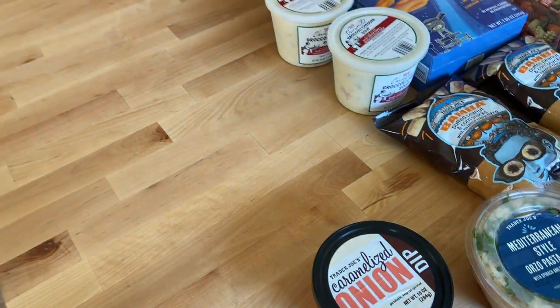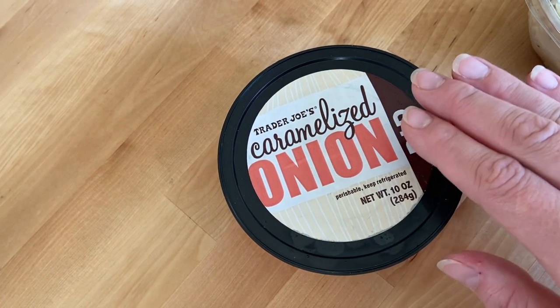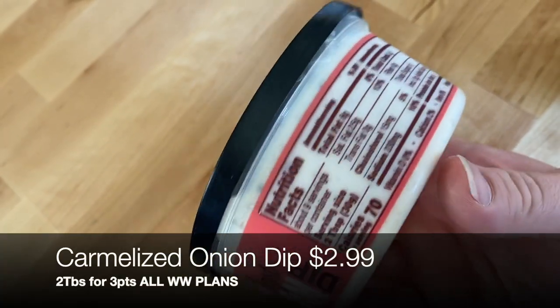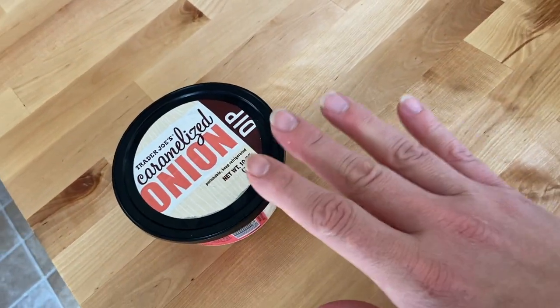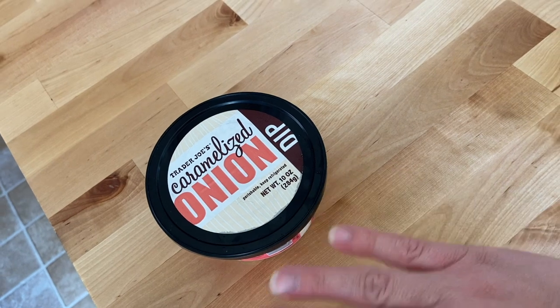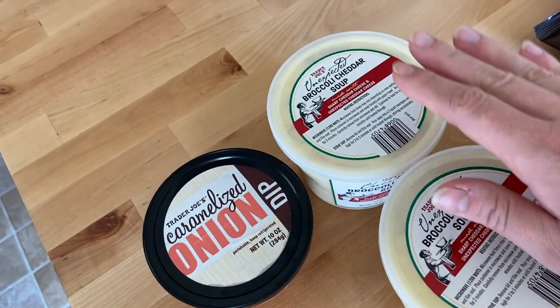I picked up the caramelized onion dip. Something I've been loving is using dips to top thin-sliced chicken breast — I put it in the air fryer and it cooks so fast. Two tablespoons is 70 calories, but I usually only use about one tablespoon to top chicken, so that's just 35 calories. I've also used their jalapeño cauliflower dip and their original garlic spread. This week we're doing caramelized onion chicken on our menu.